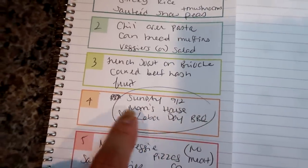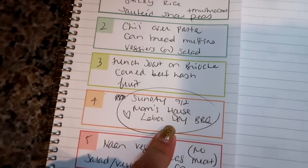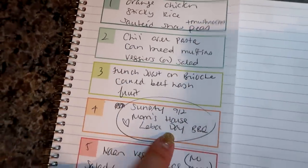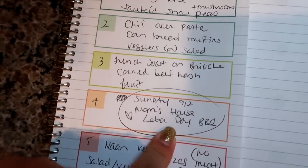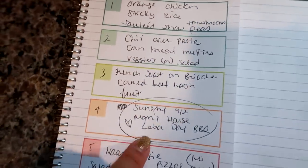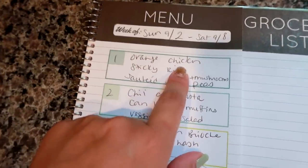By the time you guys see this it'll be in a couple days - my mom is having a Labor Day barbecue. She's doing it Sunday instead of Monday because pretty much everybody has to work Tuesday - my husband, my dad, my mom, my brother, and my sister. So she's doing the barbecue Sunday at her house. I'll try to remember to bring my camera to get clips of what we eat for dinner to include in our weekly What's for Dinner. So Sunday night I won't have to cook - I'll just ask my mom what I can contribute as a side dish.